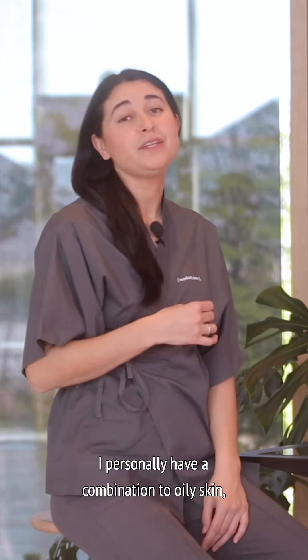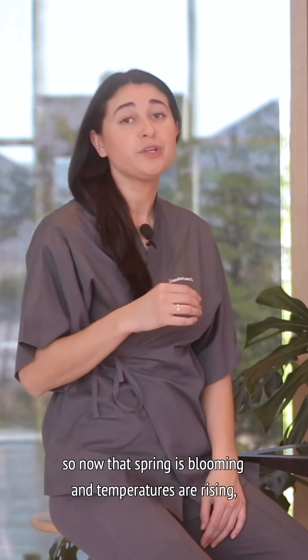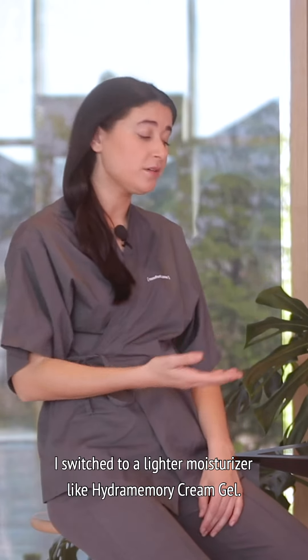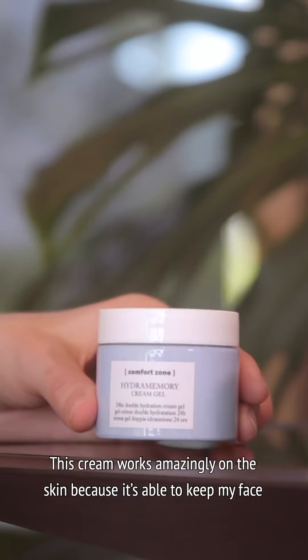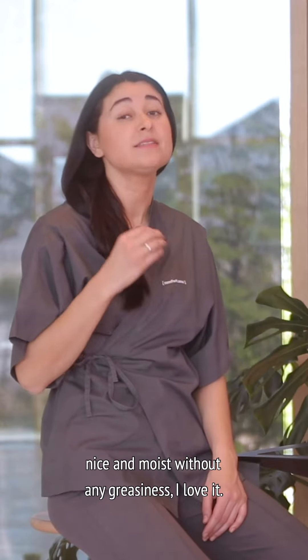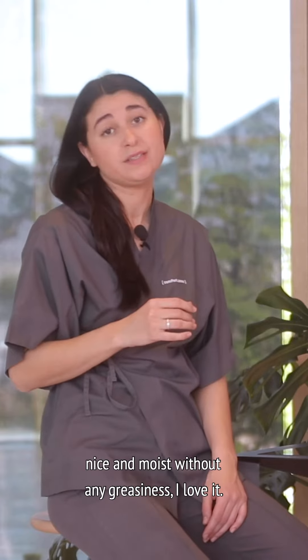I personally have a combination to oily skin, so now that spring is blooming and temperatures are rising, I switch to a lighter moisturizer like Hydra Memory Cream Gel. This cream works amazingly on the skin because it's able to keep my face nice and moist without any greasiness. I love it!